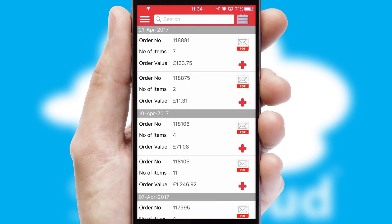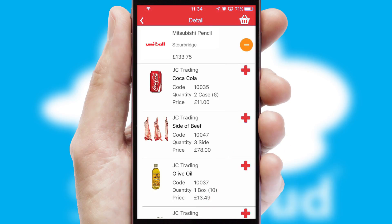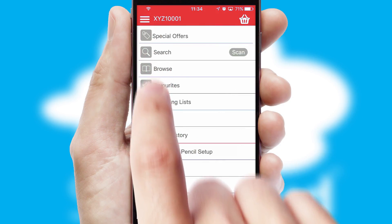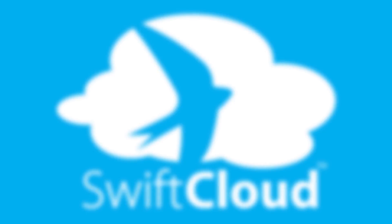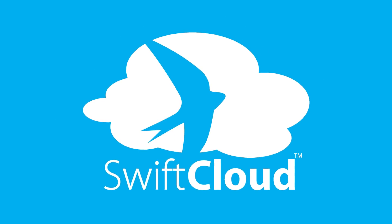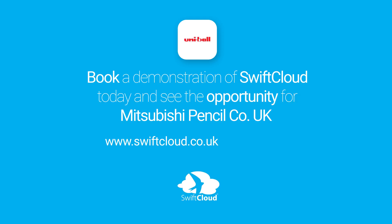A full and complete order history is available in the app and, for time-saving purposes, you can even reorder from previous ones. SwiftCloud is a proven platform used by companies with a turnover of 1 billion and can be live for your business in 6 to 10 weeks. So book a demonstration of SwiftCloud today and see the opportunity for your business.